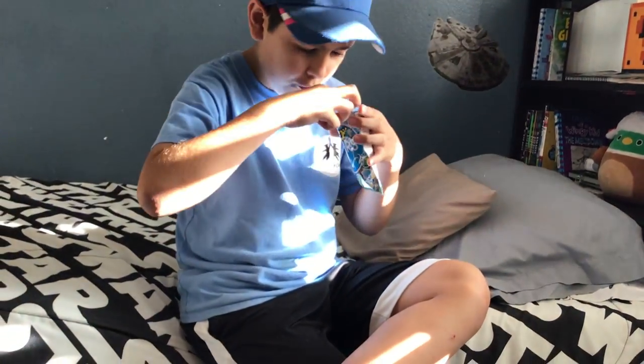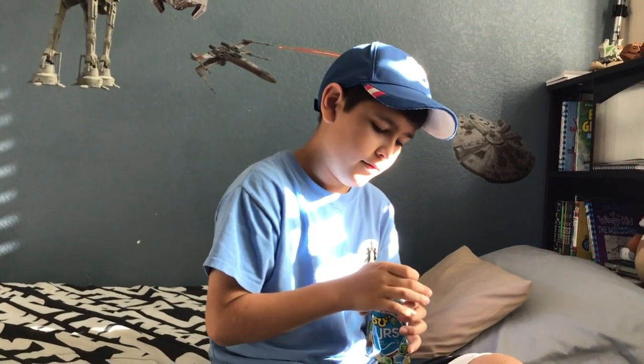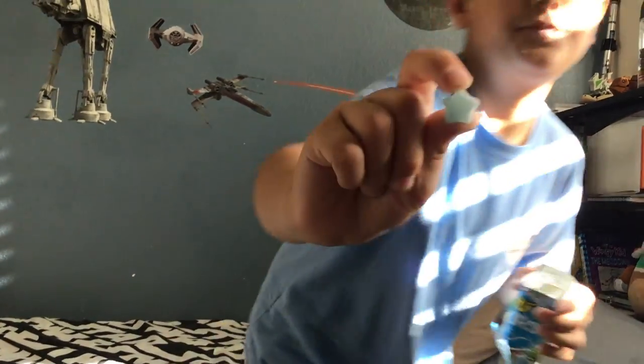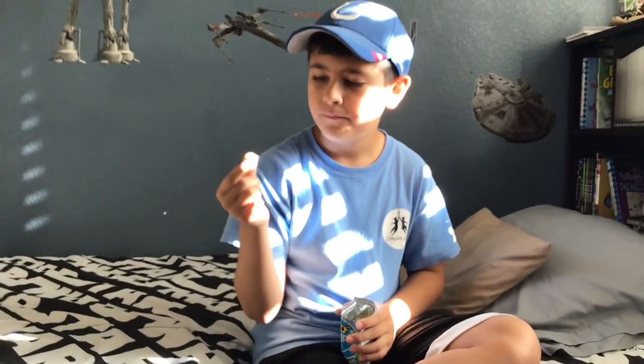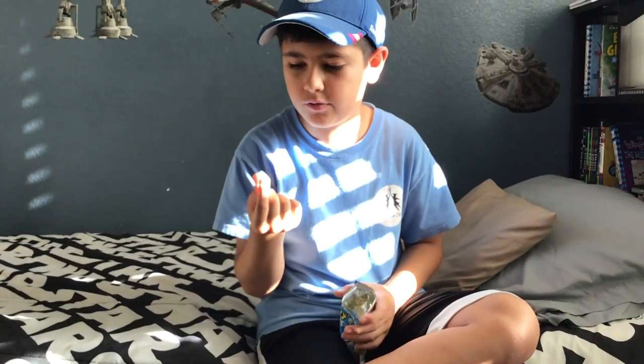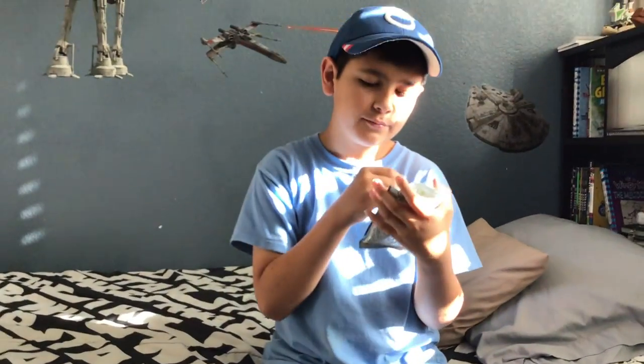The final flavor — blue. There's only one of these I can see in there. Close-up — it's a star shape. I don't know what it's supposed to taste like, but here on the packaging you can see a drink right there. Maybe it's like blue Fanta or something.